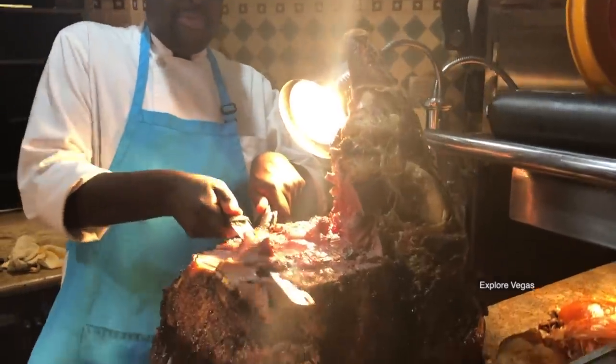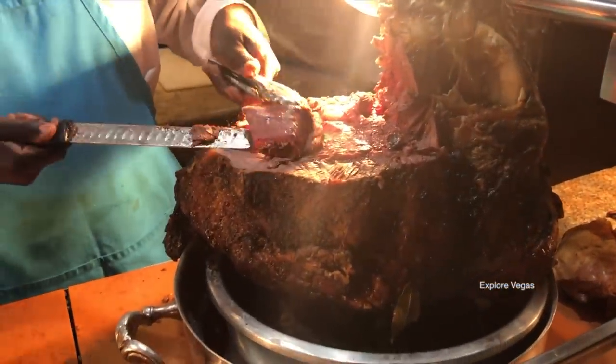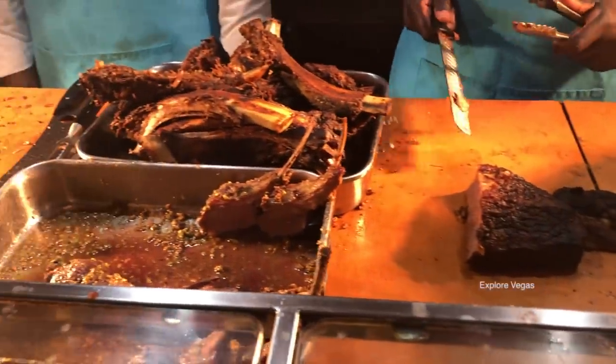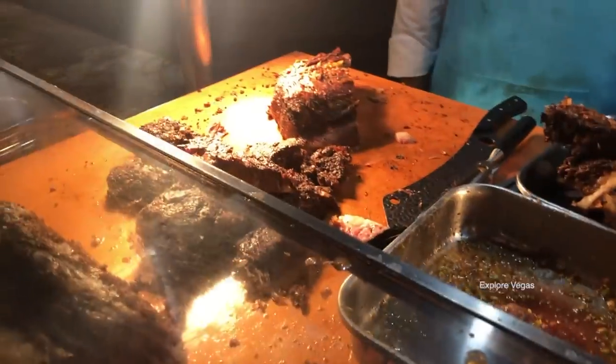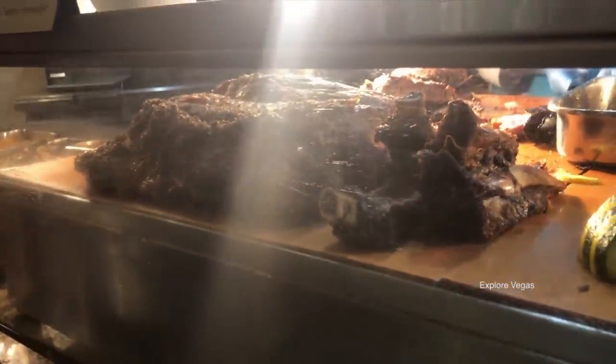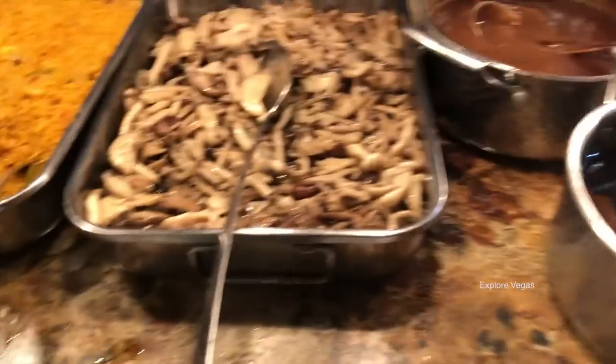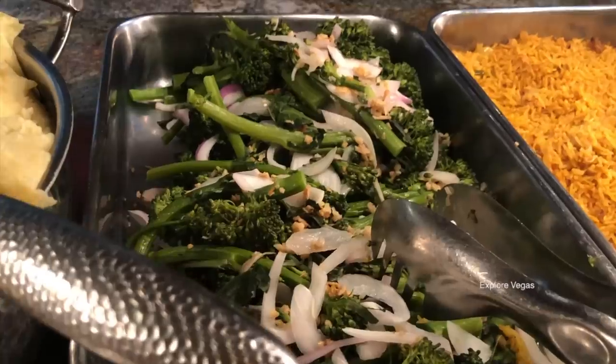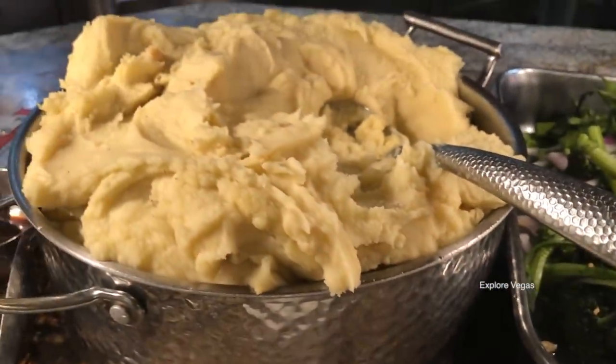Check out this beautiful beef steamship. They also have brisket, beef ribs, lamb chops, and prime rib. They also had chimichurri sauce, creamy horseradish and horseradish. Here's brown gravy, a juice, mushrooms, rice, broccolini, and mashed potatoes.